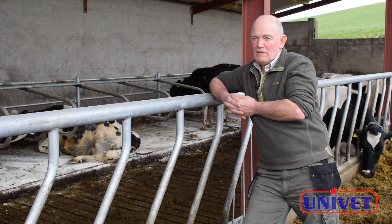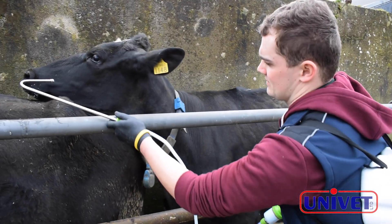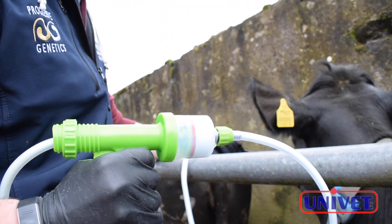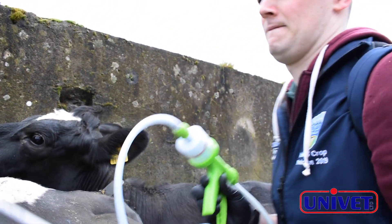We've been using Tramisole for four or five years. Our dosing regime is more or less as follows: the cows are done with Tramisole at drying off in the month of December. We use a 60 ml dose — it's a small volume dose, very handy to do them with the hook drenching gun.